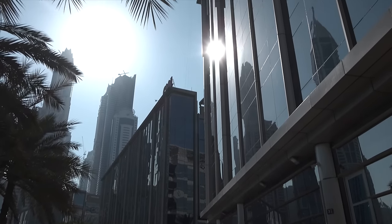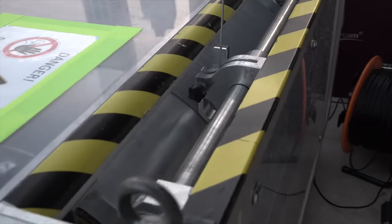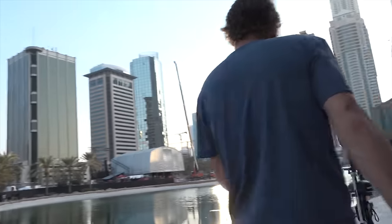The biggest challenge for this project was to find the fixing points for our pulleys, because we are here in an area completely different, for example, from soccer stadiums where we normally fly around with the system.